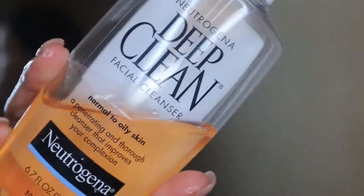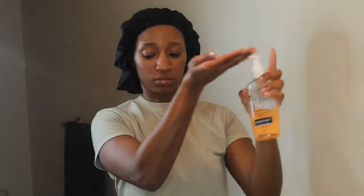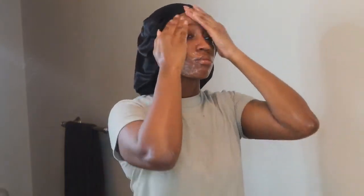My skincare routine might seem excessive, but I promise it's good. Now I'm going in with my Neutrogena Deep Clean Facial Cleanser for normal to oily skin, after rinsing my face from the first cleanser. I rub it all over my face — this cleanser has salicylic acid in it, which I love because I have oily skin and am prone to clogged pores. Salicylic acid is great for acne, clogged pores, and oily skin — it really helps balance out your skin. I rub it in for about a minute and then rinse.